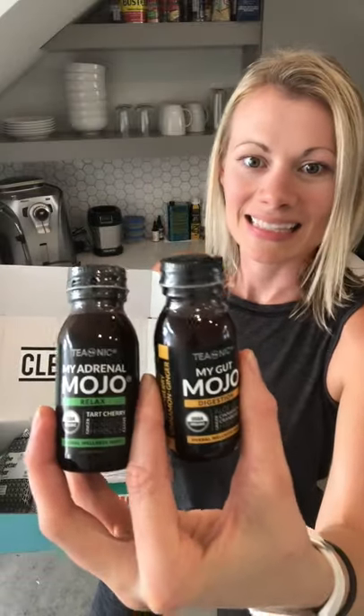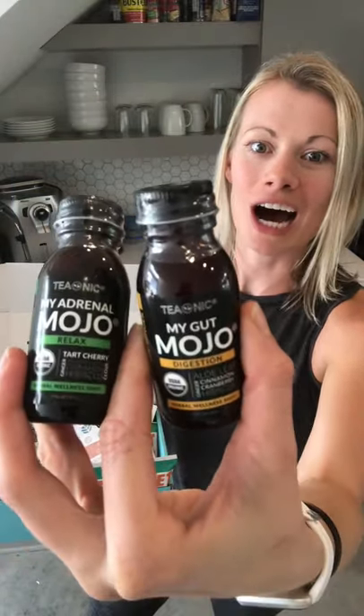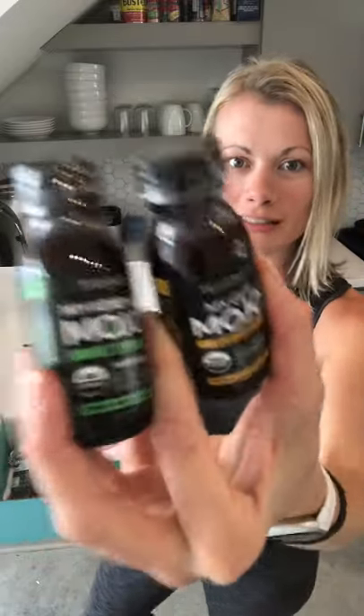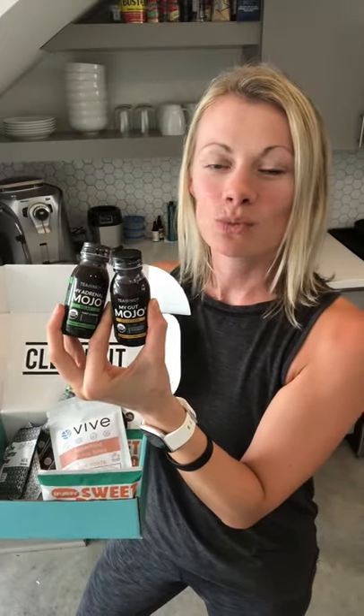Alright, we also have Teonic Mojo wellness shots. First of all, the name is adorable. I am obsessed with wellness shots because you get so much bang for your buck. At a juice place I'll get a shot of wheatgrass packed with nutrients, or one of those immunity-boosting ginger turmeric cayenne shots that you obviously couldn't drink a whole glass of, but you take an ounce or two and you get a ton of functional benefits.